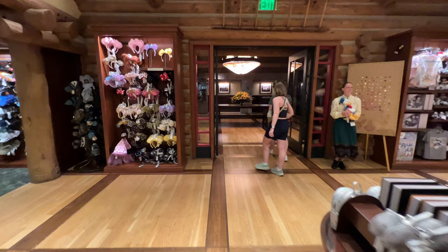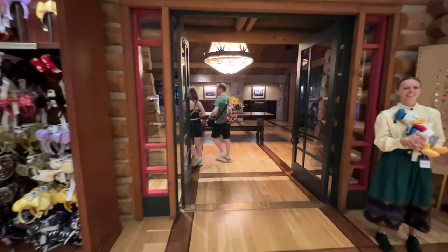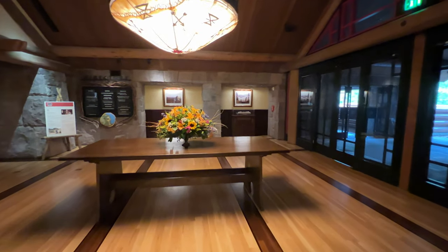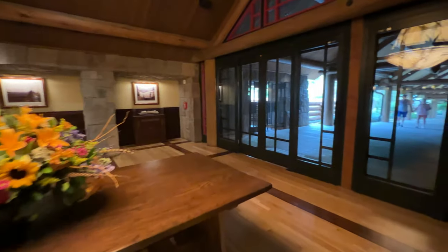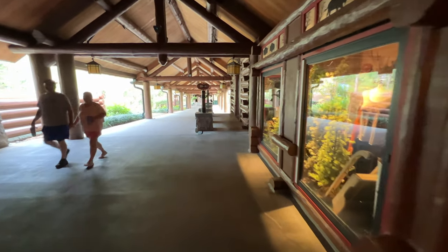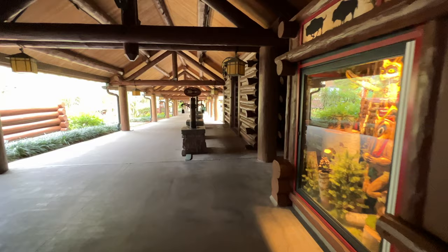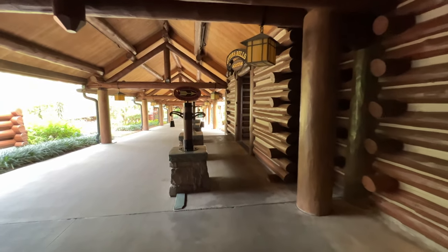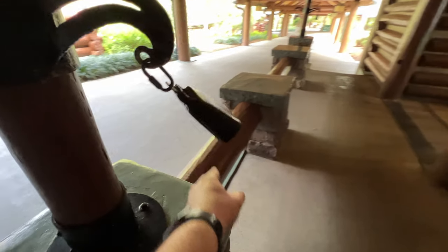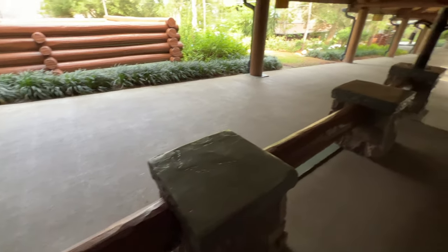As we make our way outside of the Mercantile area, you'll notice pins ready for trading next to the exit. The cast member there was super friendly. To your right, you can make your way out to the arcade area. This arcade is relatively large for a deluxe resort — they've got a lot of great games for kids of all ages, from the young to the young at heart. You can even ring the bell as you make your way in — it's a true bell.